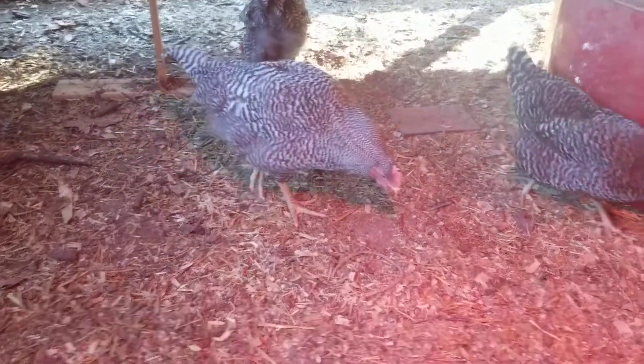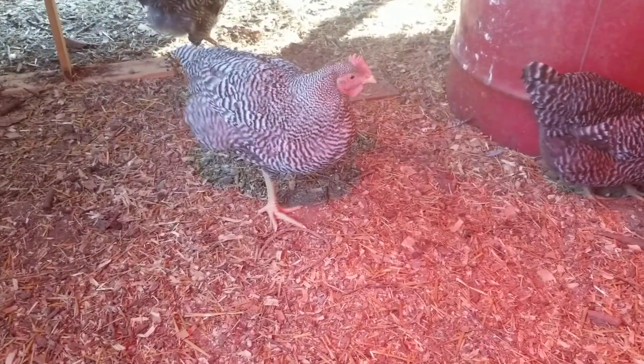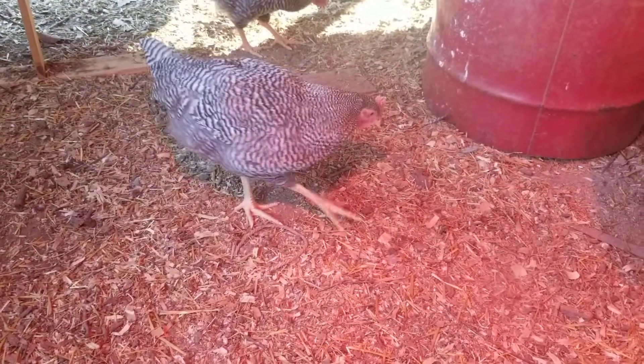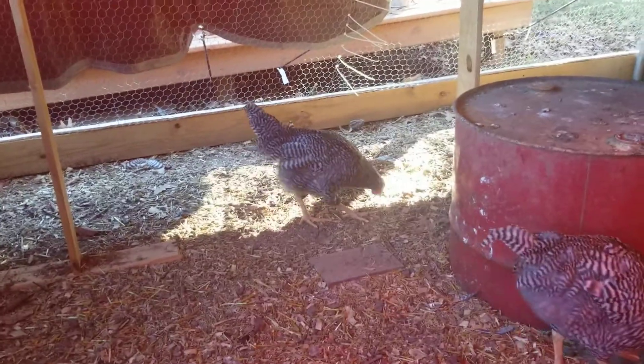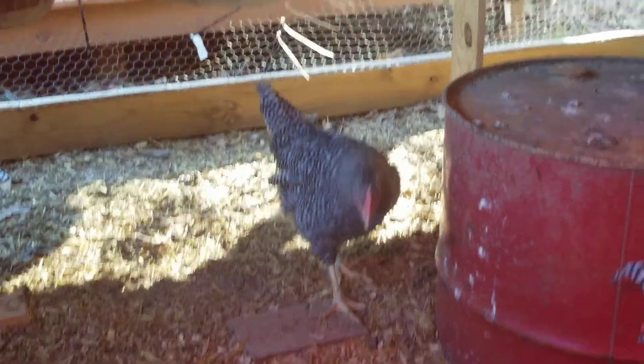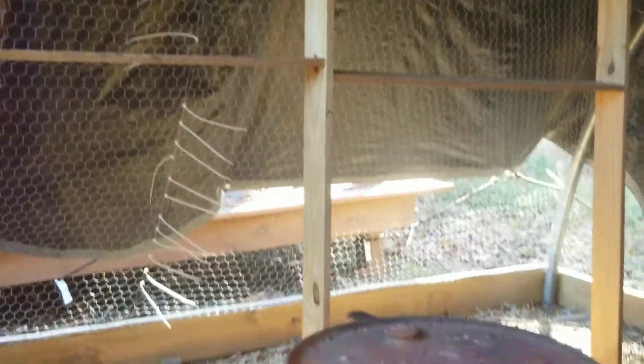We're wondering if the one on the left isn't a rooster. We're kind of wondering maybe that one over there too — your tail feathers look kind of different. So anyway, big happenings around here.